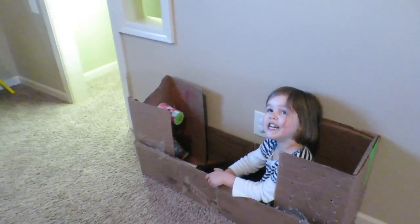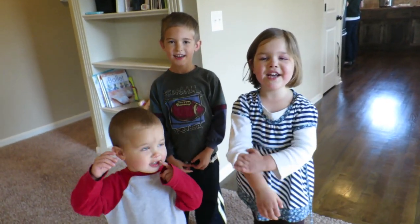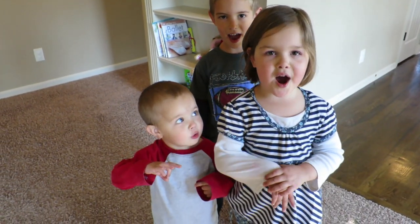This is our new invention — it's a rocket that we made. Thanks for taking a look at our house. K-House out.